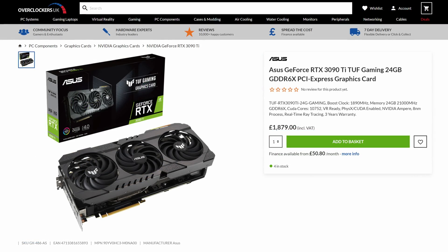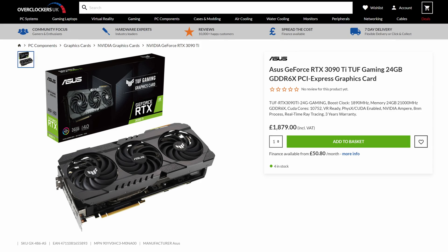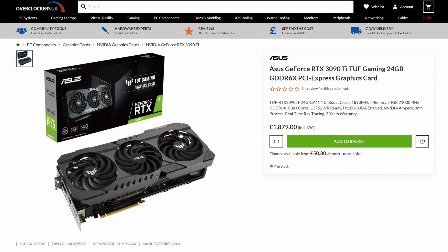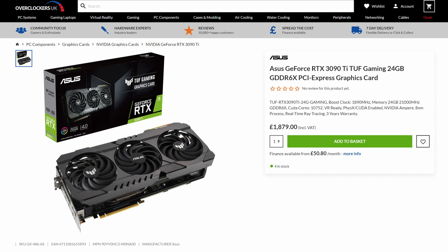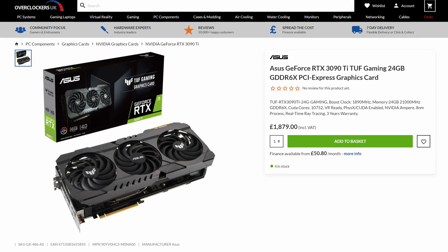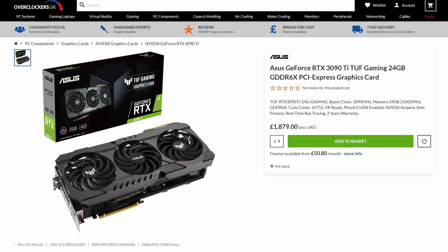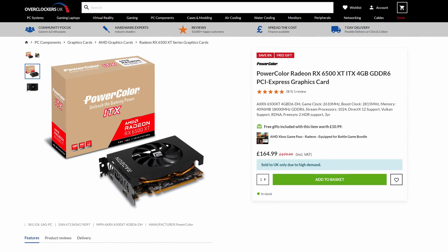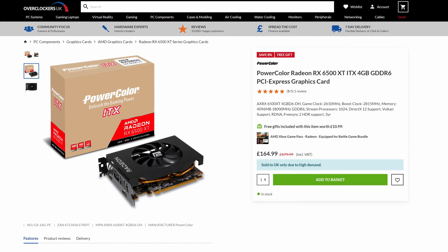Lastly, looking at the 3090 Ti: at the start of the month the cheapest was an Inno3D card at £1,799.99, whereas now the cheapest is £1,879 for an ASUS TUF Gaming card. So Nvidia are out the way for the UK — let's move on to AMD.